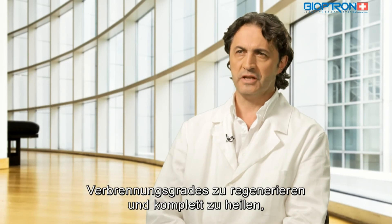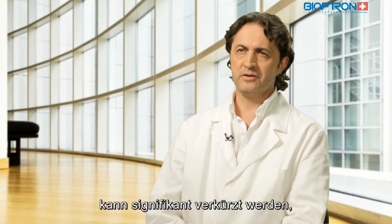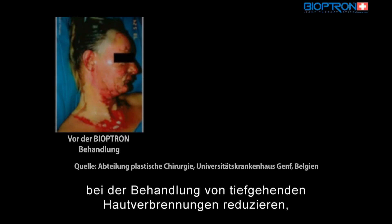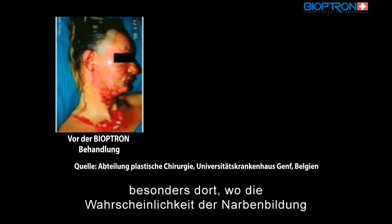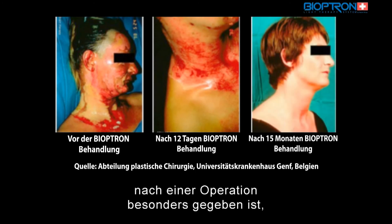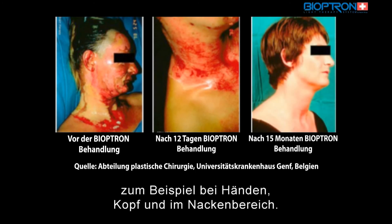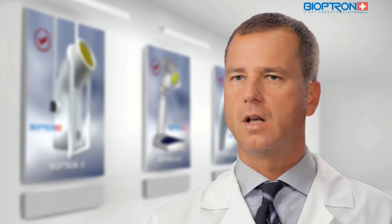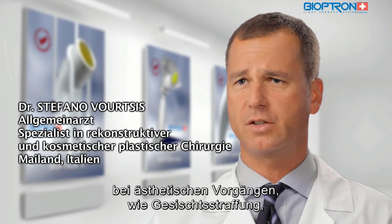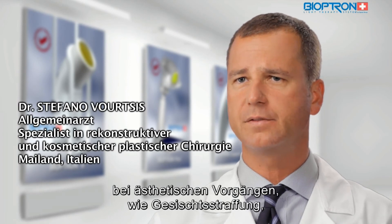Bioptron light therapy can reduce the risk for the formation of functionally and aesthetically unacceptable scars, and reduce the need for surgery in the treatment of deep dermal burns — particularly those located in areas where the likelihood of scar formation after surgery is extremely high, for example the hands, head, and neck area.